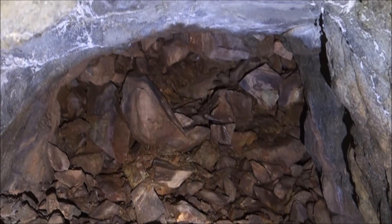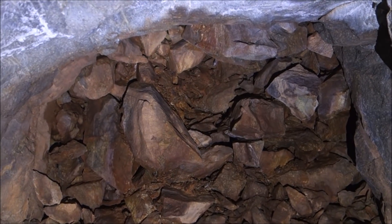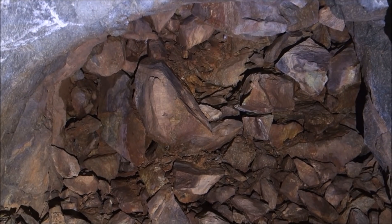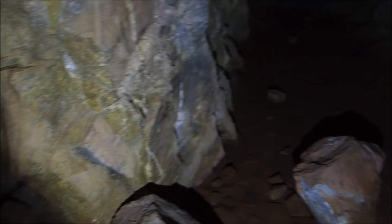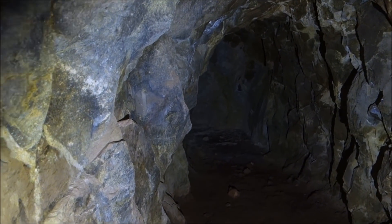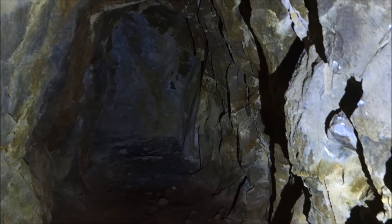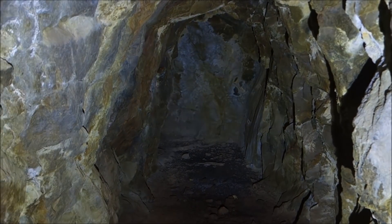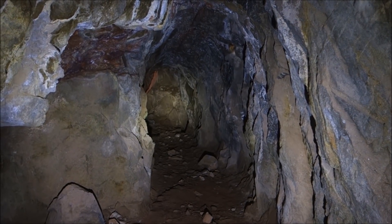It looks like there might have been a stope or something here, but as you can see we're not getting up in there since it's completely collapsed all the way to the top. Going ahead, that looks like it might dead end — and yeah, that just dead ends right there.